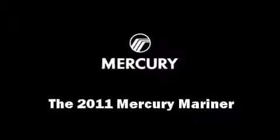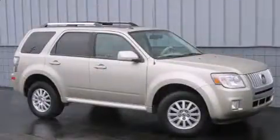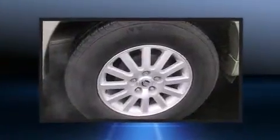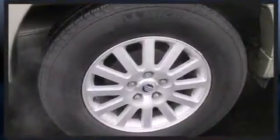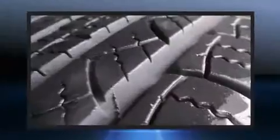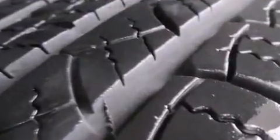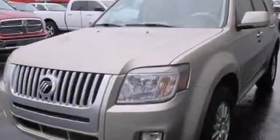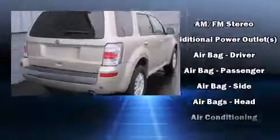Discerning drivers will appreciate the 2011 Mercury Mariner. With less than 30,000 miles on the odometer, this four-door sport utility vehicle prioritizes comfort, safety, and convenience. Smooth gear shifts are achieved thanks to the efficient four-cylinder engine. And for added security, dynamic stability control supplements the drivetrain.